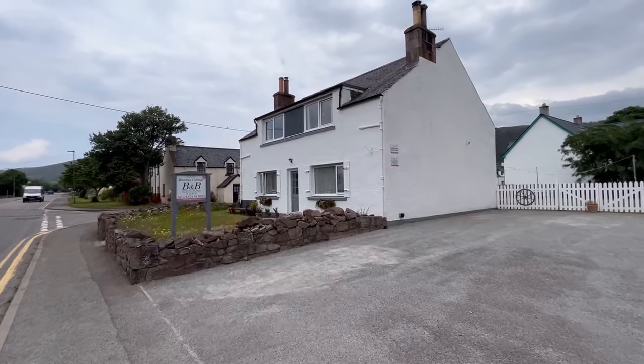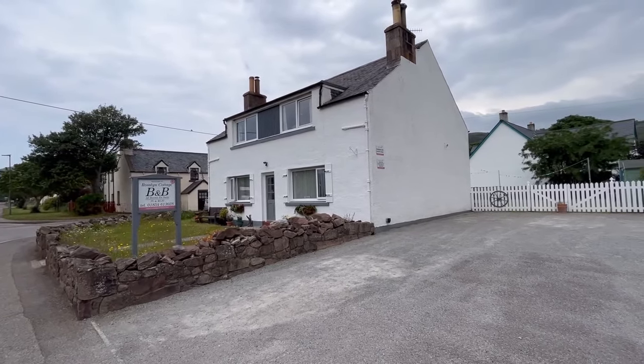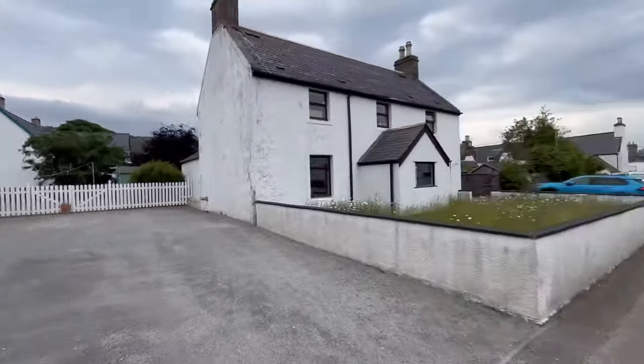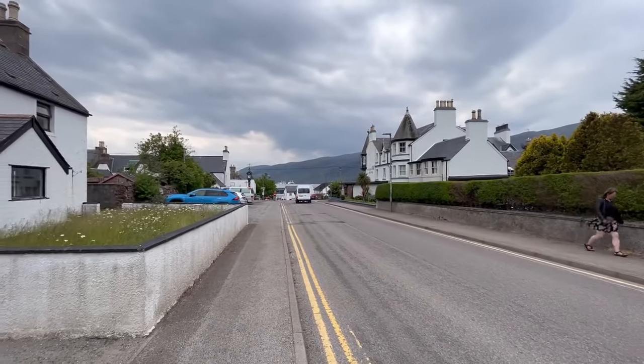Hello property people, today I find myself in Ullapool. I've got this cracking five-bedroom detached property currently run as a very successful bed and breakfast. Just want to show you how far we are from the ferry terminal — it's about two minutes walk down there to the ferry terminal.